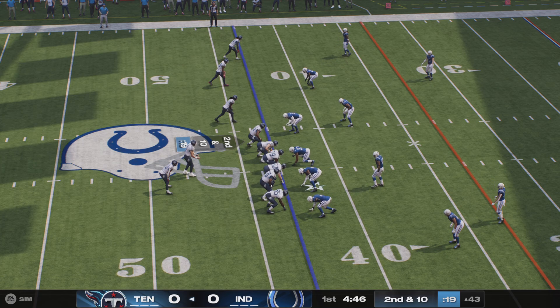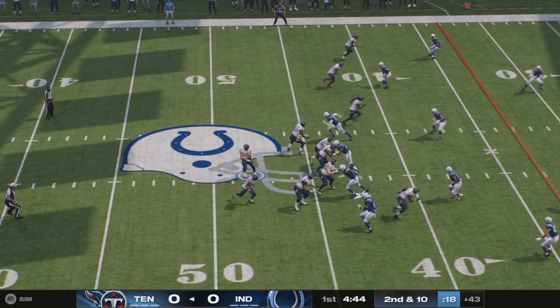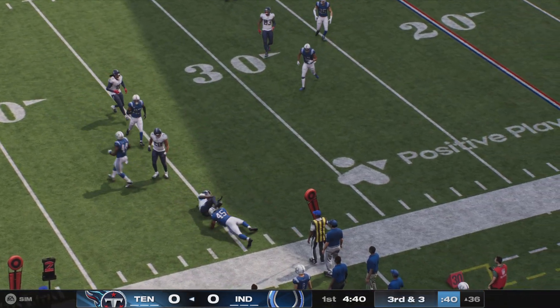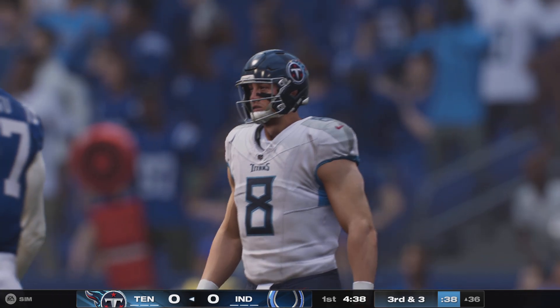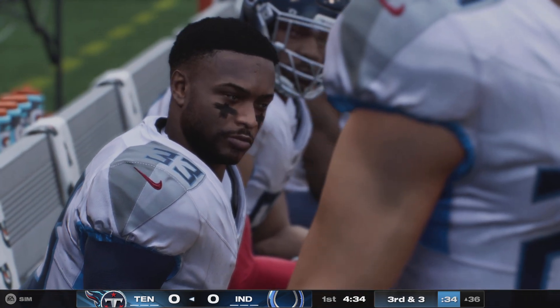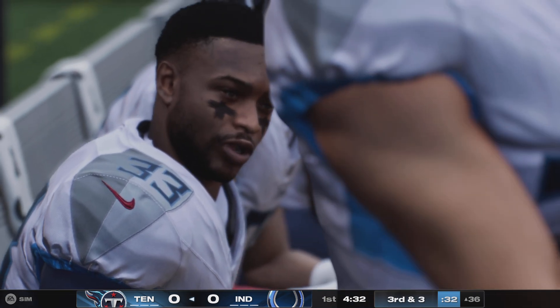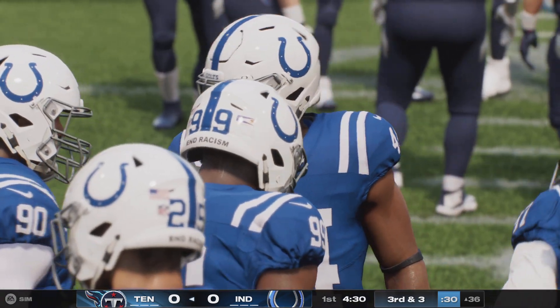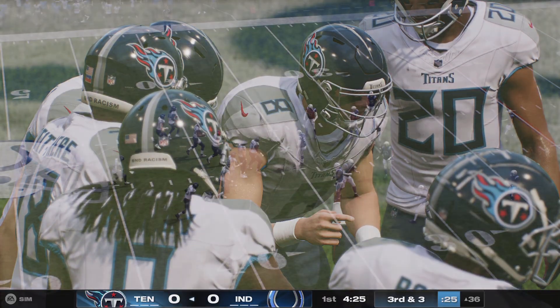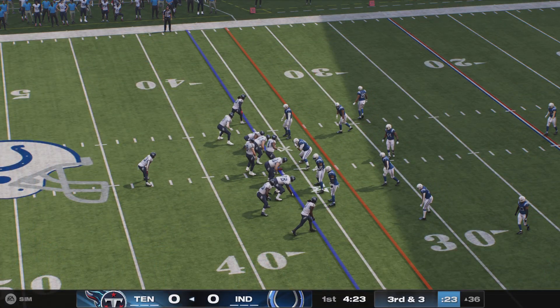He'll try again on second and ten. From the gun, it's Levis. This throw right side taken in by Ridley. It takes a certain guy in that slot position to be willing and able to go across the middle of the defense on those in-breaking routes. You can tell this guy doesn't care — he is fearless going across the middle, and he's able to secure a nice catch.